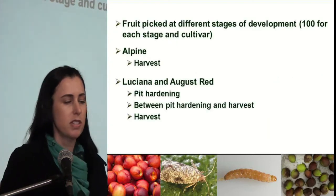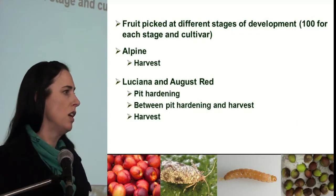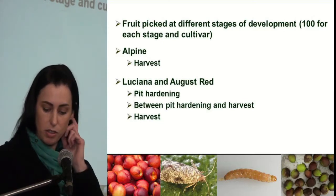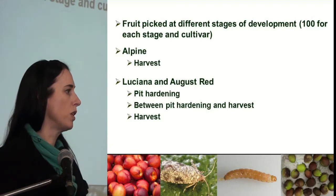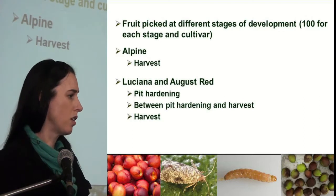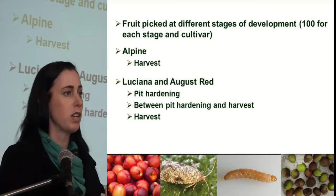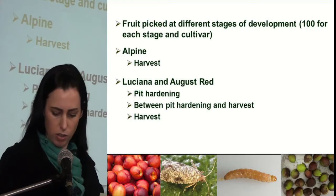Fruit were picked at different stages of development, 100 fruit for each stage and cultivar. Ideally, picking would have started about three weeks after full bloom, but this occurred too early in the season before the codling moth year started, so it could not be included. For Alpine, fruit were only picked at harvest, but for Luciana and August Red, fruit were picked at pit hardening, between pit hardening and harvest, and also at harvest.